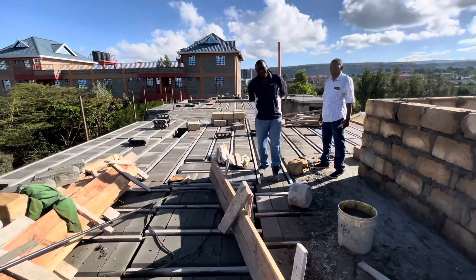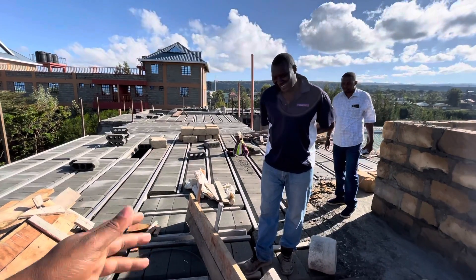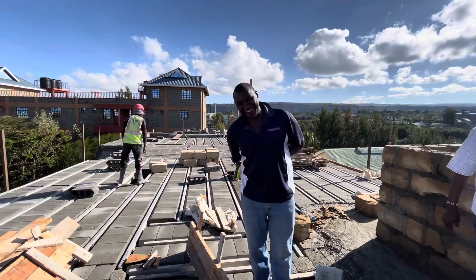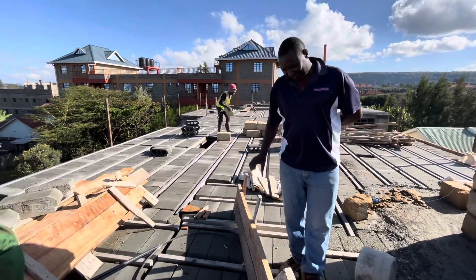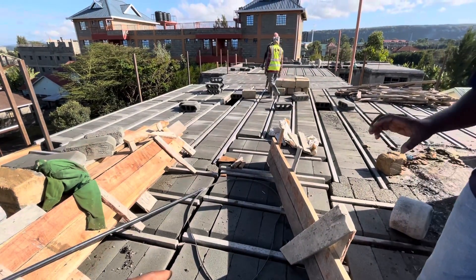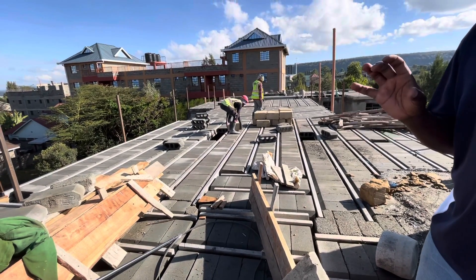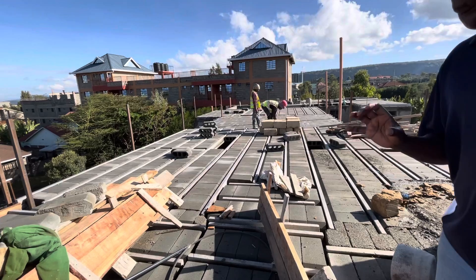Join me and Jumbo as we take you through. These are concrete beams. They are made to a standard of Class 60 — Class 60 concrete beams. Engineers designed these.